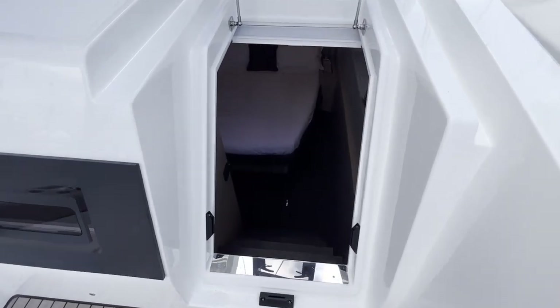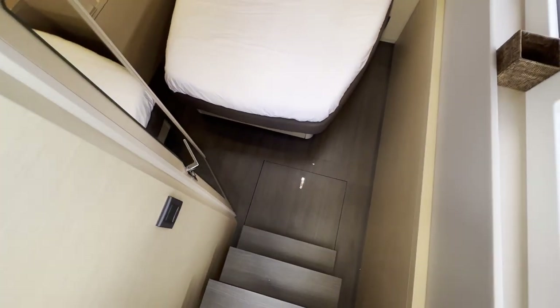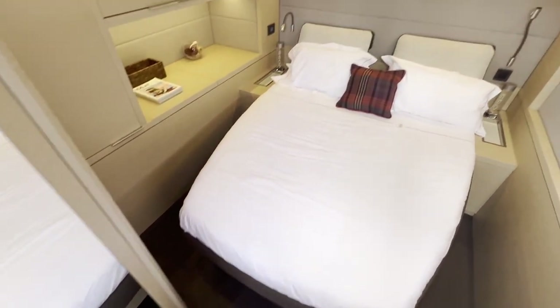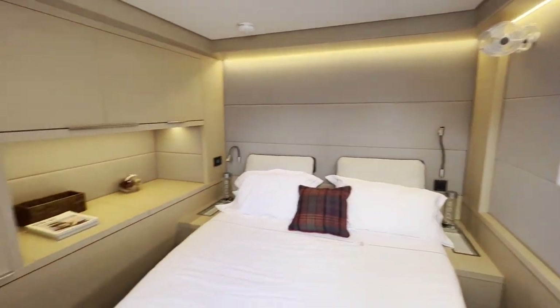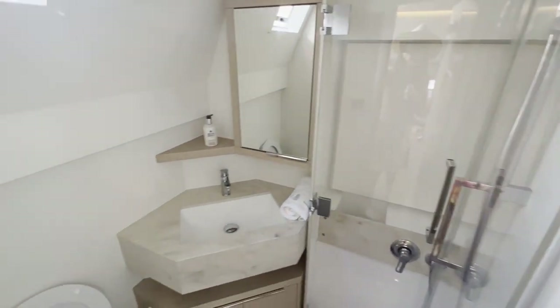Wait — there's more. There's a fifth cabin! Let's take a look at it. This one has its own entrance from the outside. Nice and spacious. Beautiful. And of course it has its own bathroom.